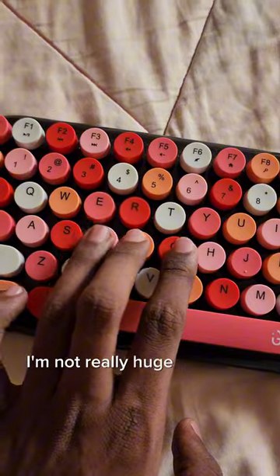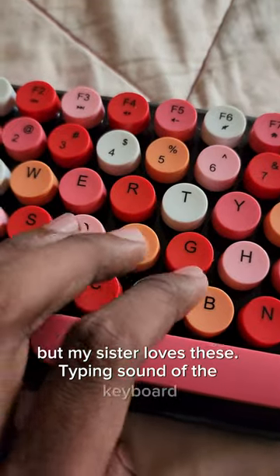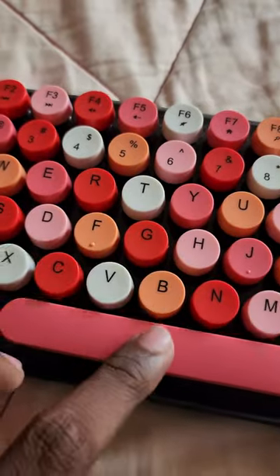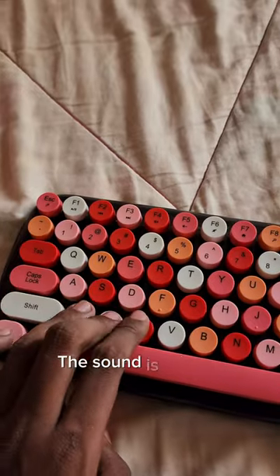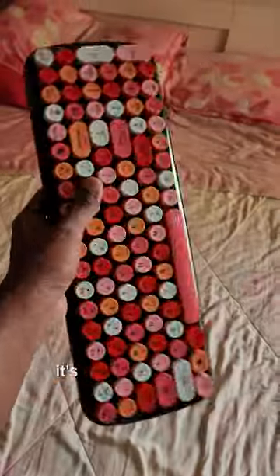I'm not really a huge fan of the rounded keys, but my sister loves these. Typing sound of the keyboard — the sound is kind of calming and definitely not distracting at all. In terms of size, it's pretty compact too.